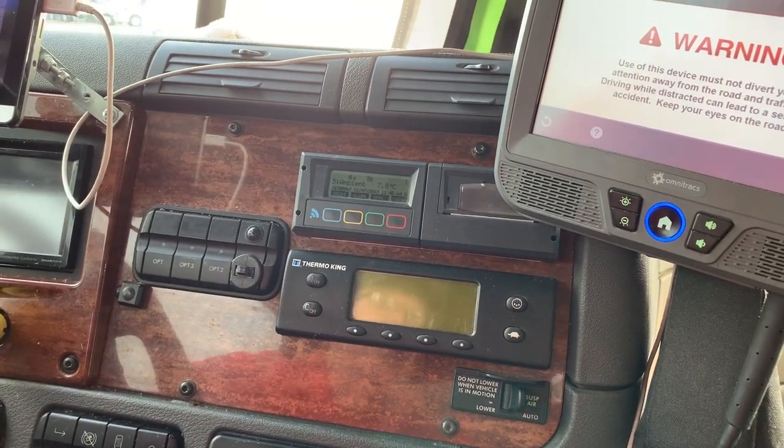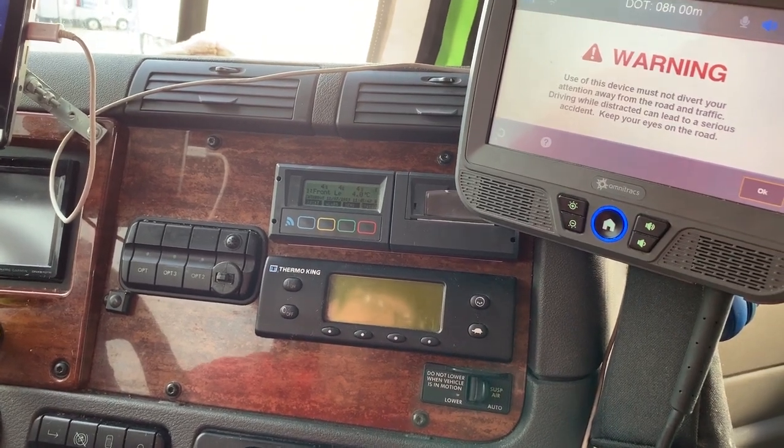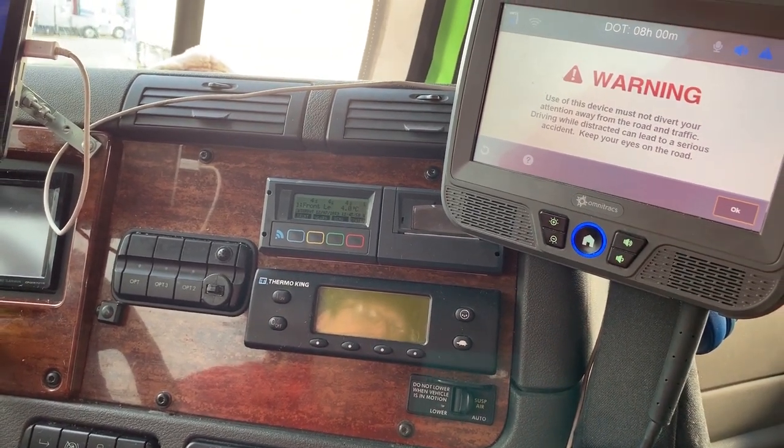We set our set point here — it controls the on and off and shows us the temperature. It's really nice because going down the road we don't have to stop to make sure everything's doing okay.